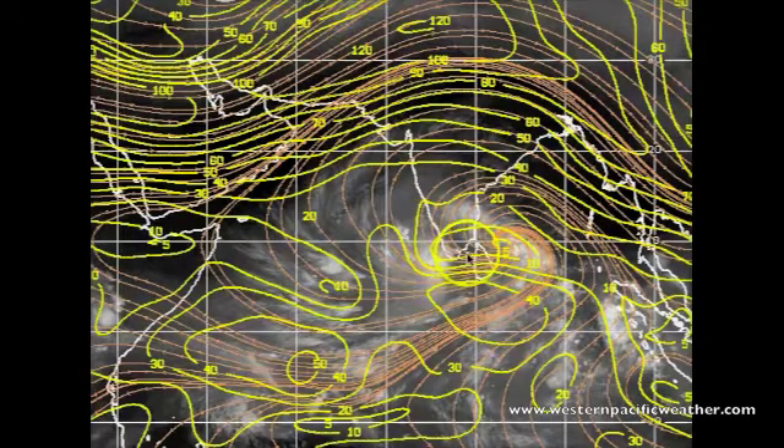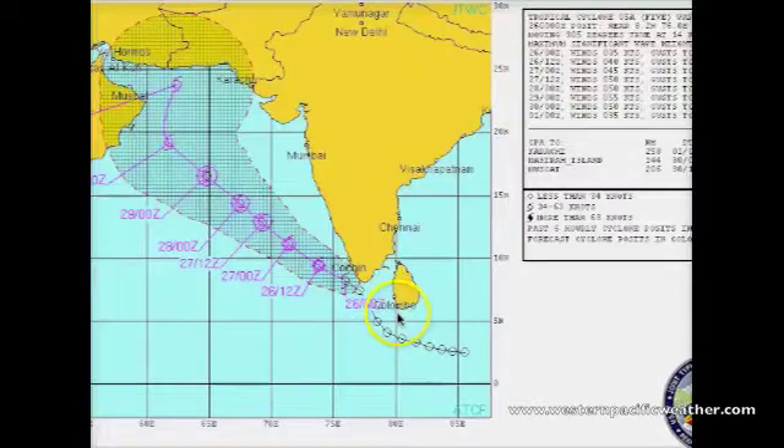The big concern at this time is going to be that rainfall coming onshore, specifically along the west coast of India. Also, there's the potential for rip currents out there, which means definitely not a beach day. Definitely don't want to get caught up in any of these dangerous high tides in India, and also those rough seas right near the coast.